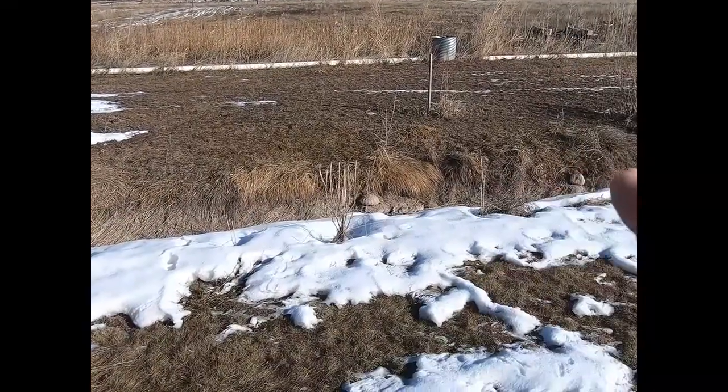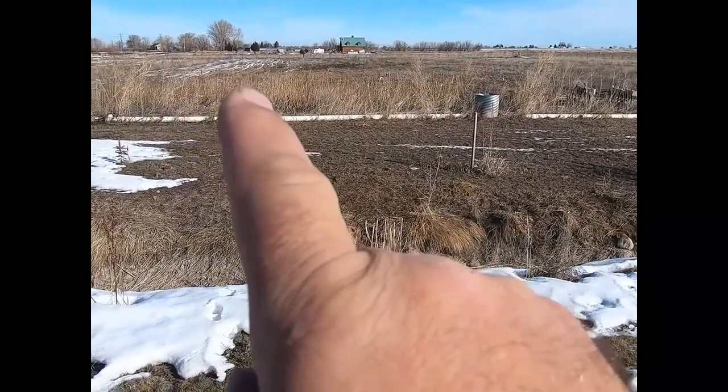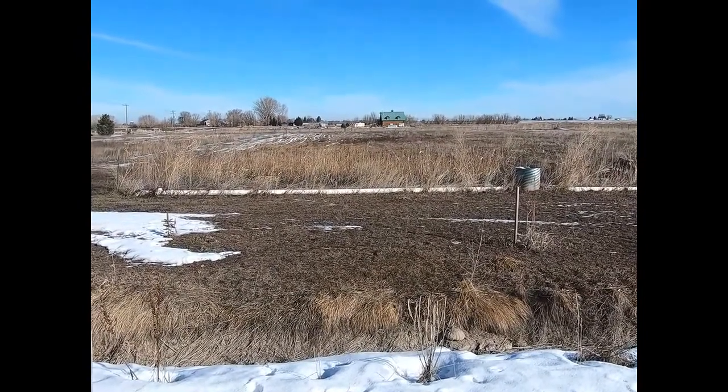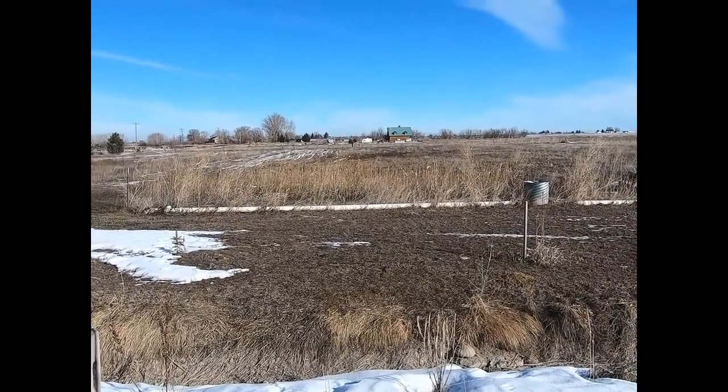Right here is the creek, and right over there between that riser and the driveway out into the field — right in that area all the way down — that is going to be the garden area for the 2022 season. So all of our fresh produce is going to be coming out of that area right there.